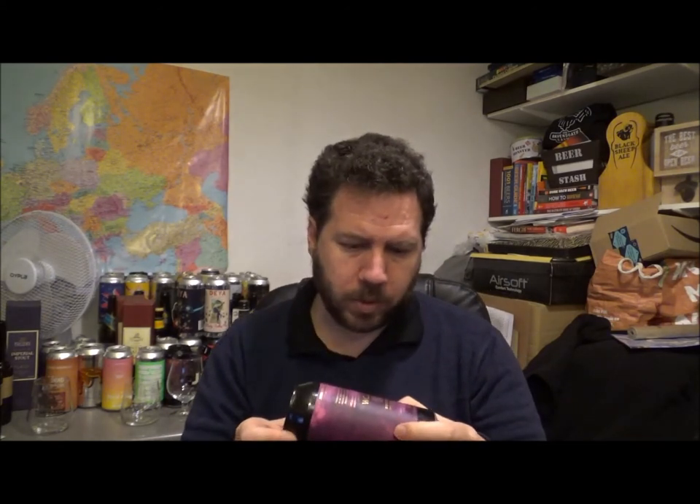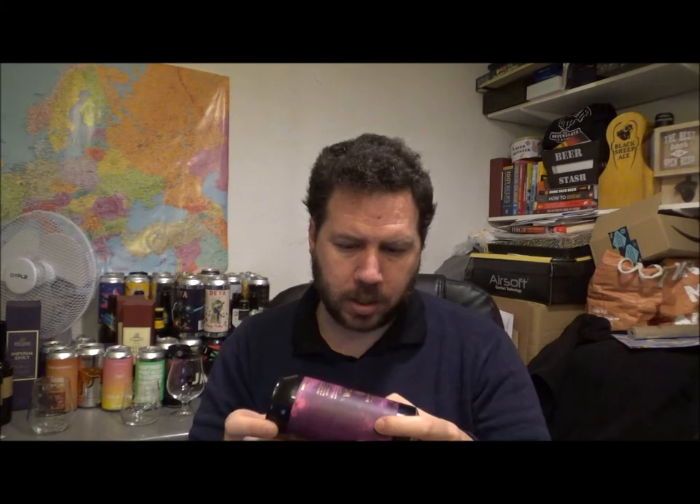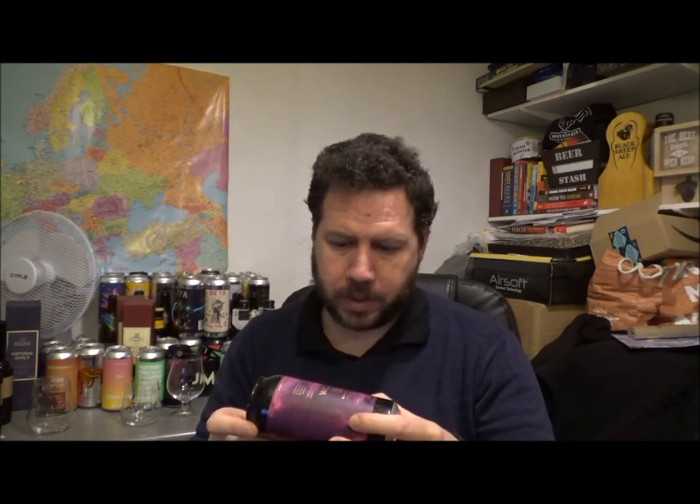So suitable for vegans. As I said, 440ml can. Ingredients: water, barley, oats, wheat, hops, and yeast — actually not wheat, oats. Anyway, let's crack it open and see what we get out of this one.